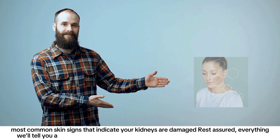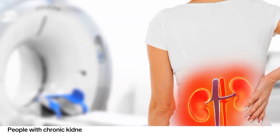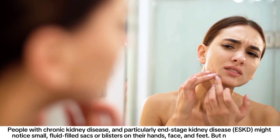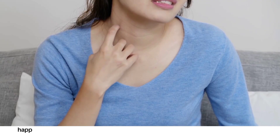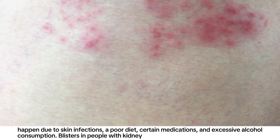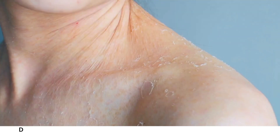Everything we'll tell you about skin signs of kidney disease is fact-checked, evidence-based, and verified by qualified professionals. Number one: blisters. People with chronic kidney disease, and particularly end-stage kidney disease, might notice small fluid-filled sacs or blisters on their hands, face, and feet. Noticing blisters on your skin doesn't necessarily mean you have end-stage kidney disease or kidney failure — it basically means that toxins might be building up deep in your skin, which can happen due to skin infections, a poor diet, certain medications, and excessive alcohol consumption.